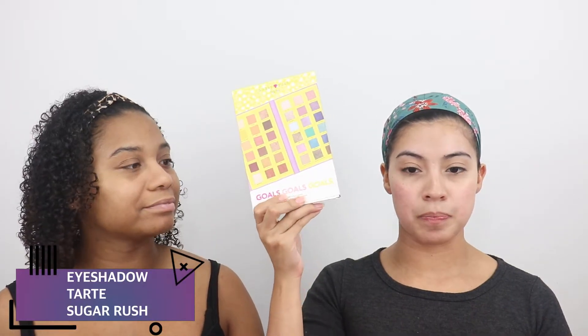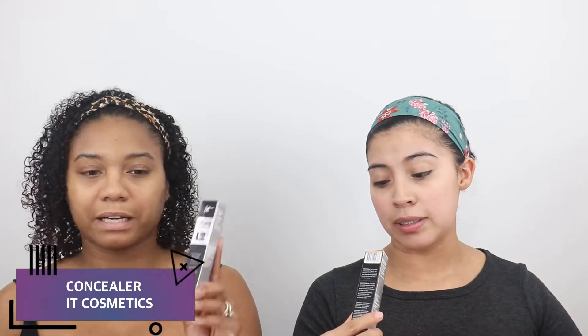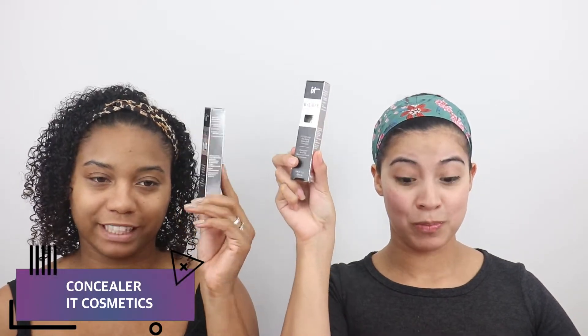The very last palette we got is the new line that Tarte released called Sugar Rush. We really liked it because it feels aimed towards a younger crowd, like teenagers. This one is called Goals Goals Goals, and it looks kind of like a notepad layout. And then of course we have our IT Cosmetics Concealers - mine is in tan sand and mine is in rich.